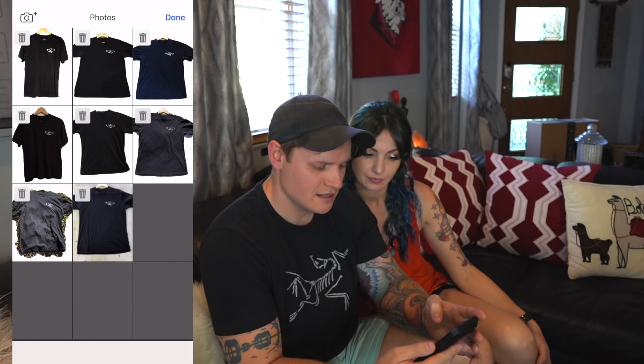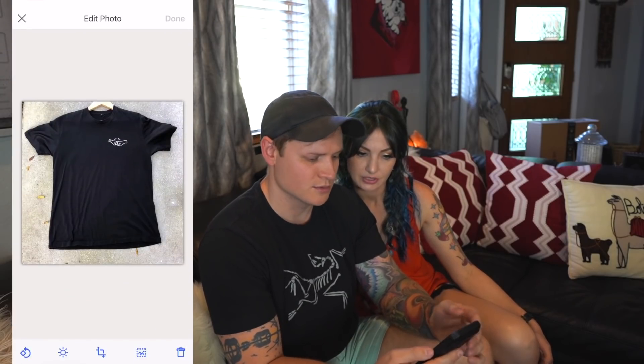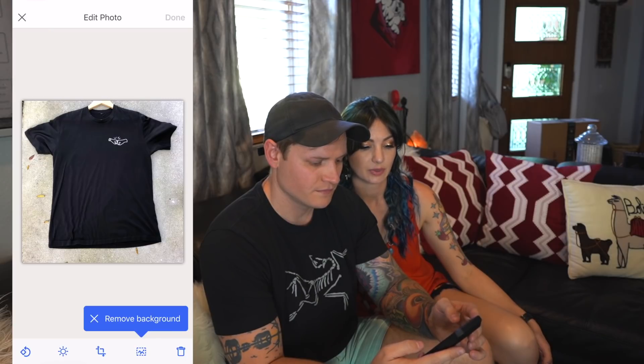Lastly, the t-shirt on concrete. I think this one's going to be perfect — this was probably the best way to take the photo.